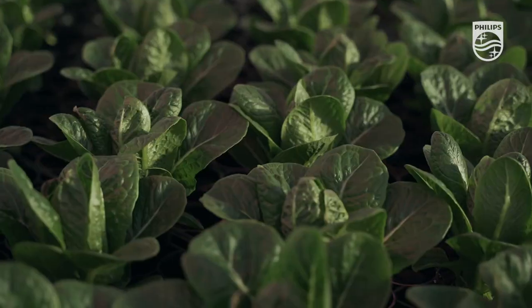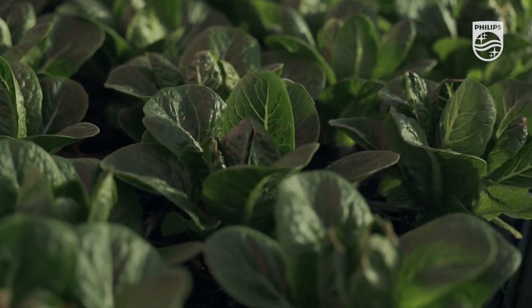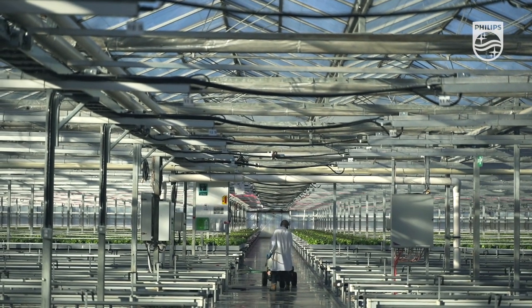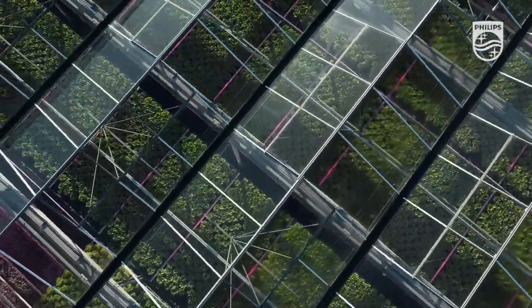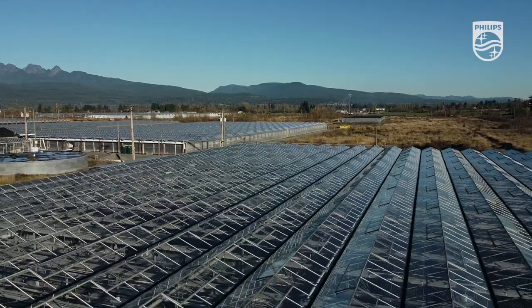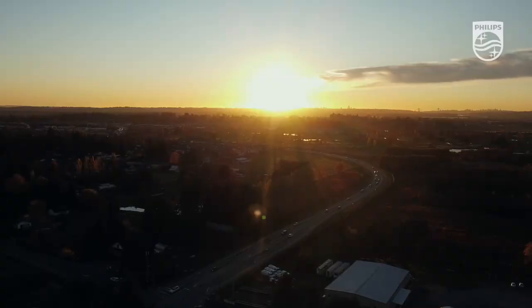By going to a more intense LED in propagation, what we're seeing is a more even and consistent plant too, because there's more light coming down to the plant. In propagation we're using 220 micromoles, and in finished production we're using 110 micromoles, with very good results.